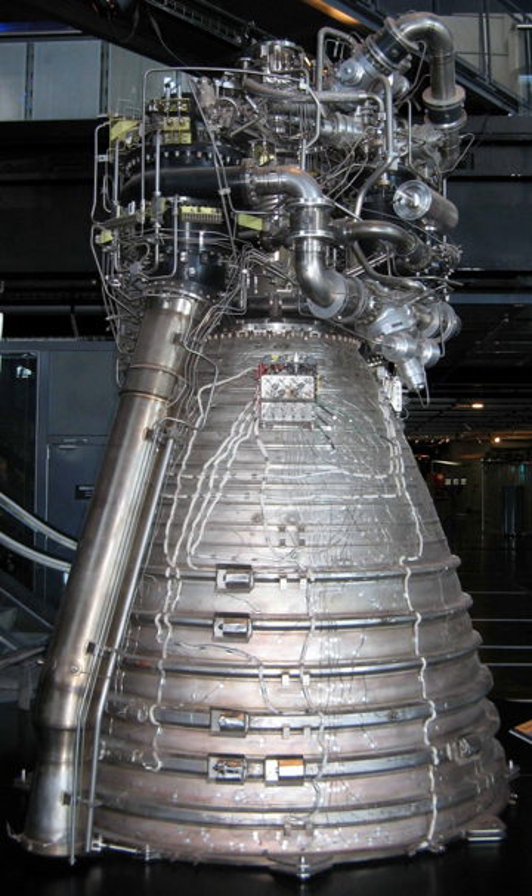The Vulcan is a gas generator cycle rocket engine fed with cryogenic liquid oxygen and liquid hydrogen. It features regenerative cooling through a tube wall design, and the Vulcan 2 introduced a particular film cooling for the lower part of the nozzle, where exhaust gas from the turbine is re-injected into the engine. It powers the first stage of the Ariane 5 launcher, the EPC, and provides 8% of the total lift-off thrust, the rest being provided by the two solid rocket boosters.